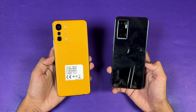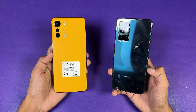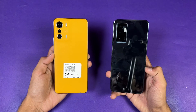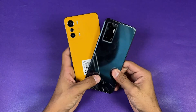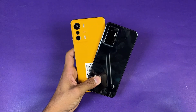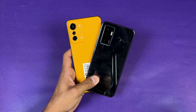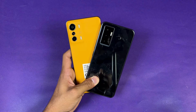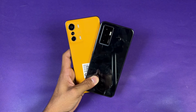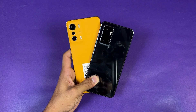For battery, the Infinix has a 5000mAh battery with 33W fast charging, while the Vivo has a 4050mAh battery with 44W fast charging. Thank you so much for watching this speed test comparison between the Infinix O5G versus the Vivo V23E. Let me know your thoughts in the comments below, subscribe for daily tech videos, and follow me on Instagram and Twitter. See you in the next video — peace out!